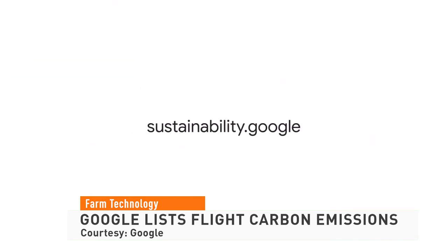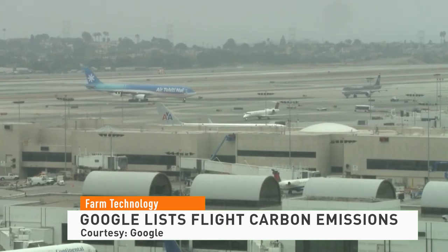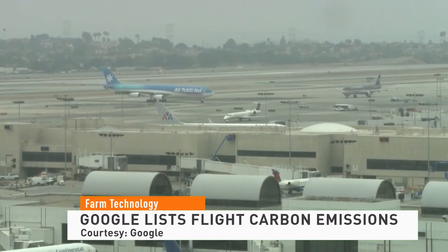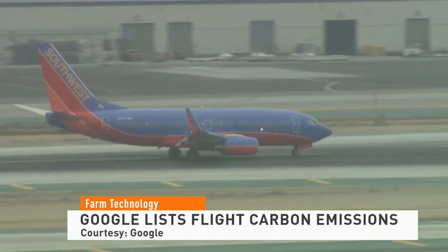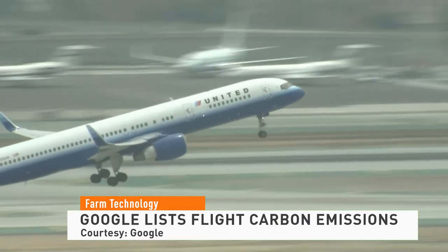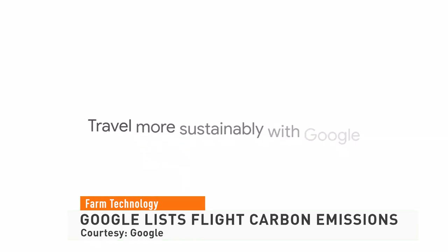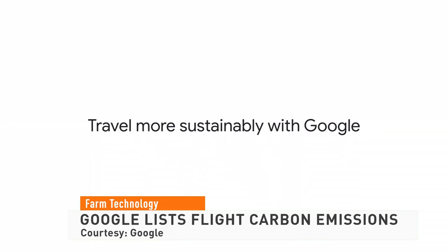The amount of pollution a flight produces depends on the specific aircraft that's flying. Even your seat can also impact emissions. First class and premium economy seats take up more space and therefore account for a larger portion of the aircraft's pollution. Google's new estimate also allows users to sort flights based on their carbon impact.